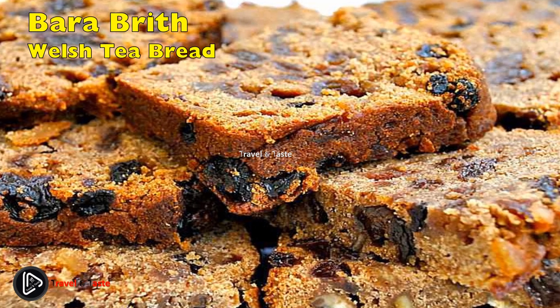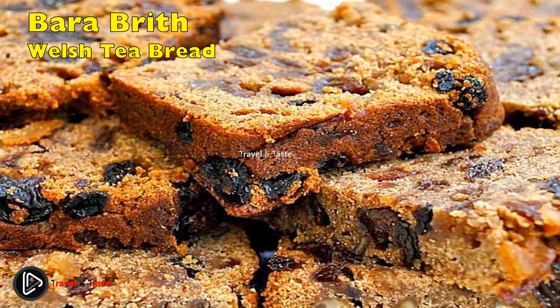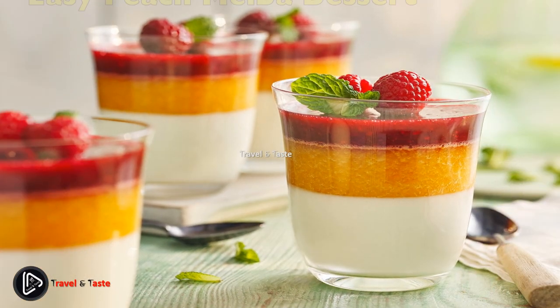Serve sliced with some butter, or if you want to be really British, try serving it with some mature cheddar.